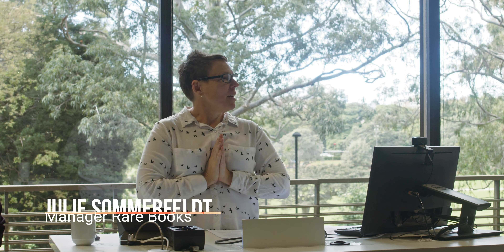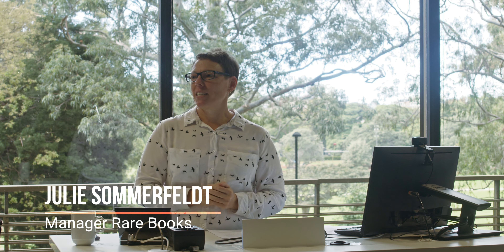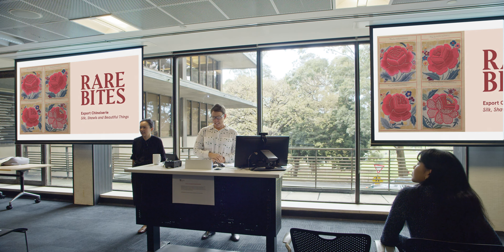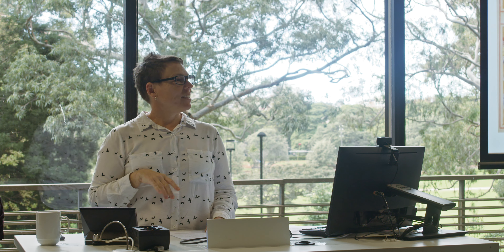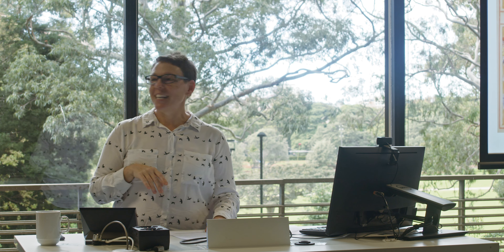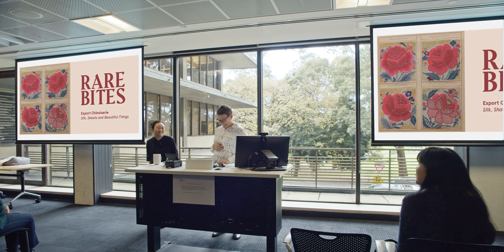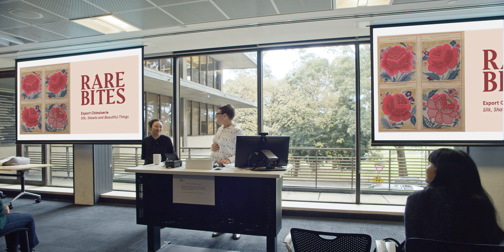Good afternoon everyone. My name is Julie Sommerfeld. I'm the manager of Rare Books and Special Collections here at the library. The book being described today is here on display along with another item, so if you haven't had a chance already, please do make time at the end to come up and take a look. It's now my great pleasure to introduce our speaker today, Dr. Yvonne Lowe.